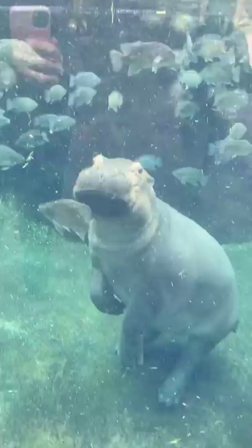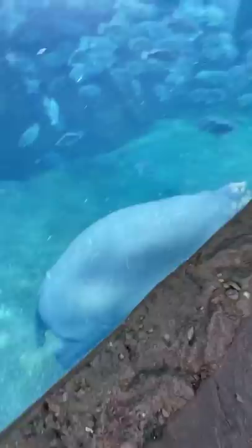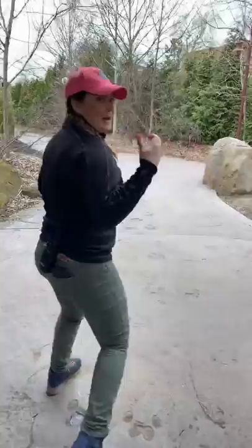Hippos have large teeth - we call them tusks. They're ever-growing and they are made out of ivory. Those tusks are used for fighting, defending each other, defending their calves, and males fighting off other males to defend their females or their territory. We'll head up to our training wall and show you guys a better view of their teeth here in just a second. Their tusks are ever-growing and they are really important to a hippo's safety.